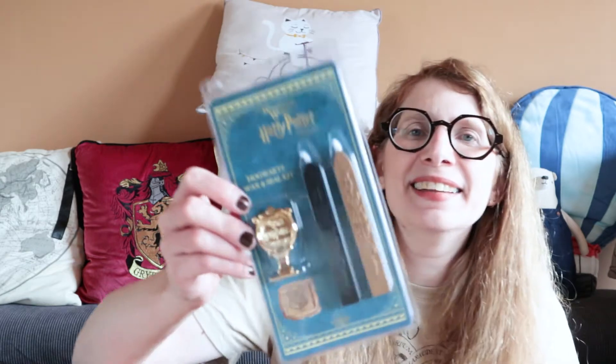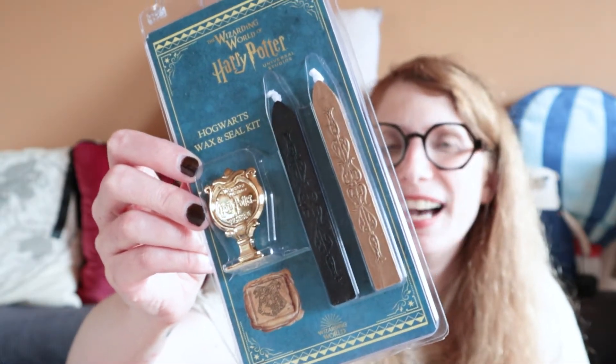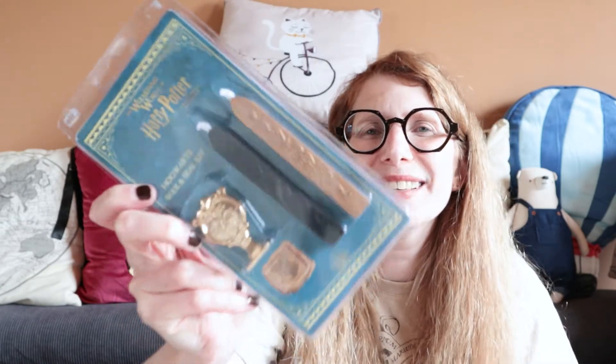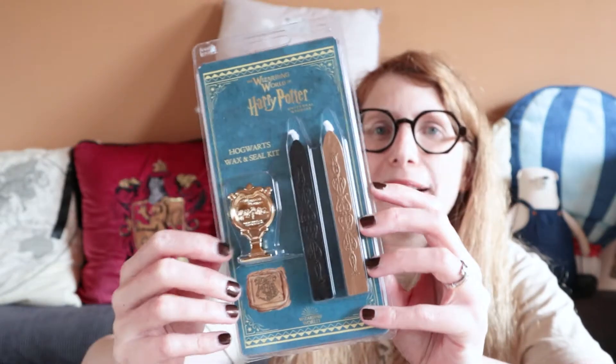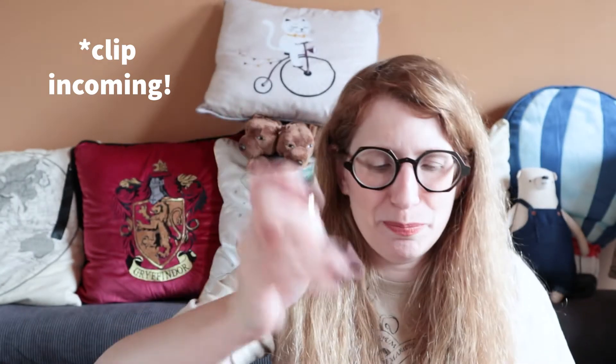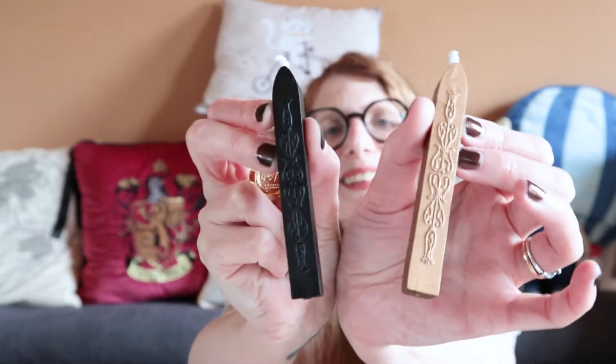I also got the Hogwarts wax seal kit, because I love sealing wax. This is a completely different one than the Noble Collection one I have. You can never have too many Hogwarts seals, right? Or wax seals in general. I have quite a few — I'll insert a photo of the actual seal in use. Possibly not going to use the wax though, because it looks quite pretty with the design like that. I like it a lot, and I am super into sealing wax.